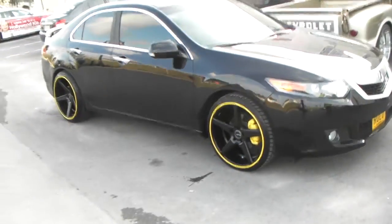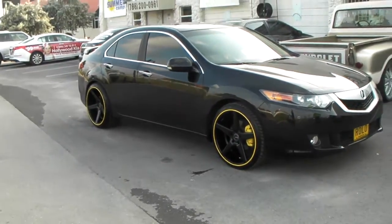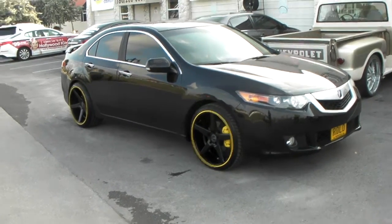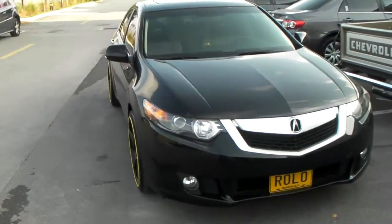Got a 20 by 8.5 in the front with a 20 by 10.5 in the back. It's a plus 35 offset, but we shaved 5 millimeters to make it fit. Got the hella flush look going on.